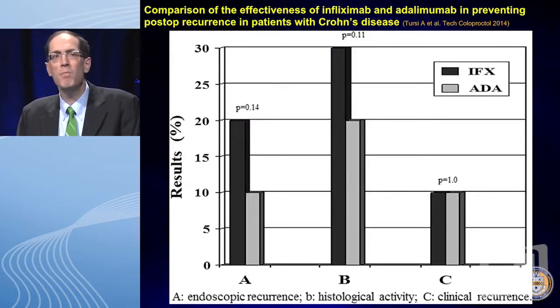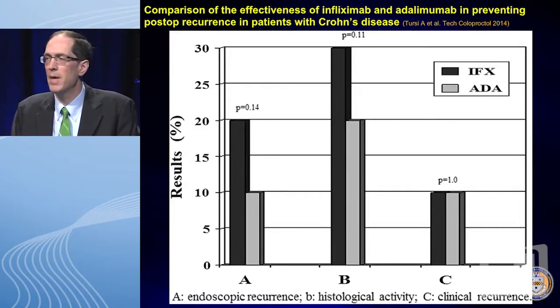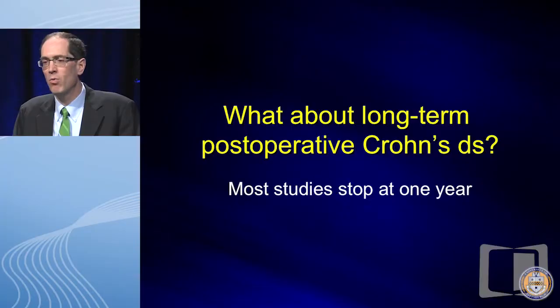There was one comparative effectiveness study — not widely seen — looking at endoscopic recurrence, histologic recurrence, and clinical recurrence, with dark representing infliximab and lighter gray adalimumab. This is one of the first comparative effectiveness studies in Crohn's disease, and you see a similarity between the two agents. The clinical remission rate was quite low in both groups.